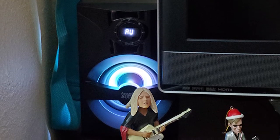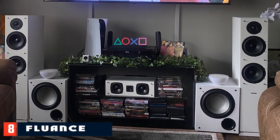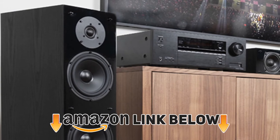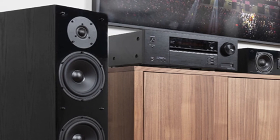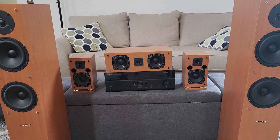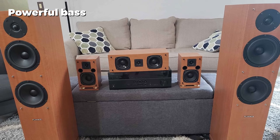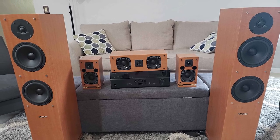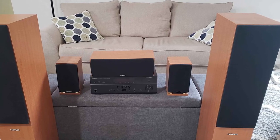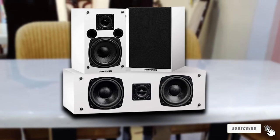At number eight, the Fluance SXHTBW speaker system is a great product for people looking for an affordable home theater system with high quality sound. If you love movies and television, this is the perfect way to get the best movie-watching experience at home without spending hundreds of dollars. Fluance uses their own unique theater technology for the highest quality sound, and the system comes with a two-year warranty. It also includes a subwoofer and surround speakers.